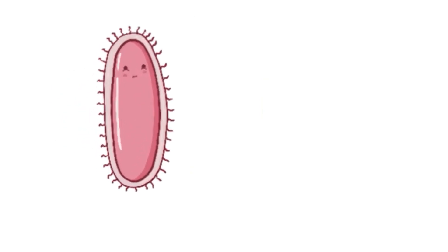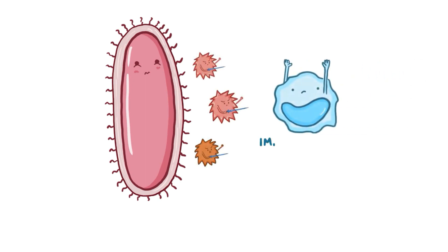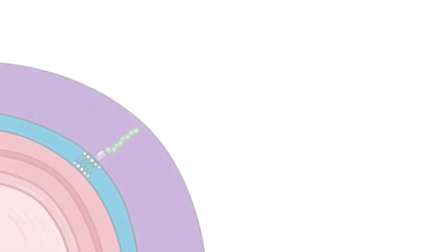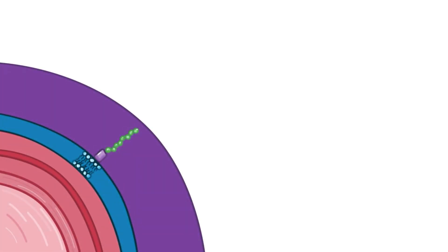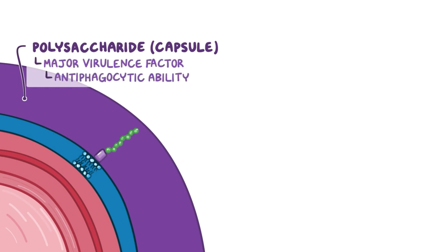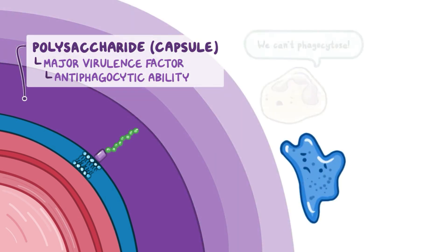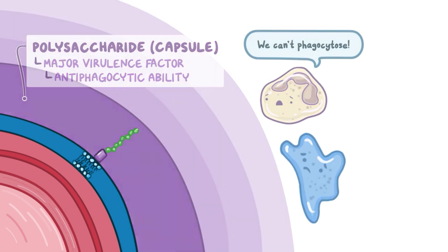Klebsiella pneumoniae has a number of virulence factors that are like assault weaponry that help it attack and destroy the host cells and evade the immune system. First, Klebsiella pneumoniae is encapsulated, which means it's covered by a polysaccharide layer called a capsule. This capsule is a major virulence factor because of its antiphagocytic ability, meaning it protects the bacteria against phagocytosis by macrophages and neutrophils, allowing Klebsiella to escape destruction.